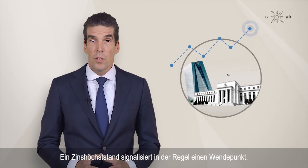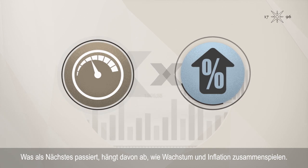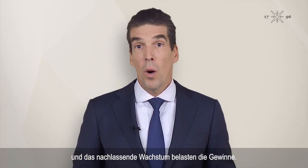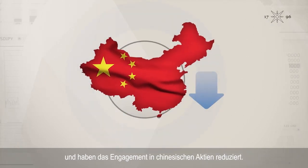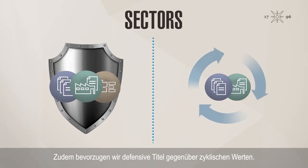In equities, we remain broadly neutral. A peak in rates usually signals a tipping point — what happens next depends on how growth and inflation interact. We remain cautious because restrictive credit conditions and slowing growth are weighing on earnings. Regionally, we prefer non-US markets but have reduced exposure to Chinese stocks. In sectors, we favor defensives over cyclicals.